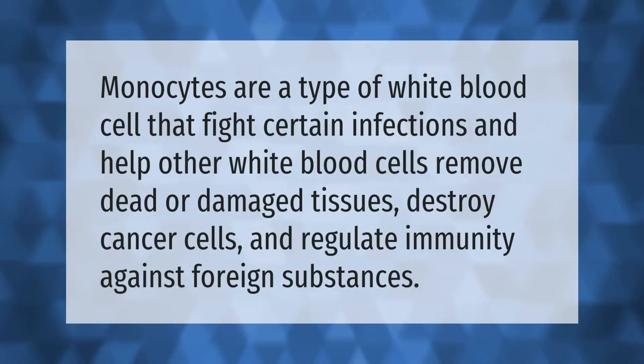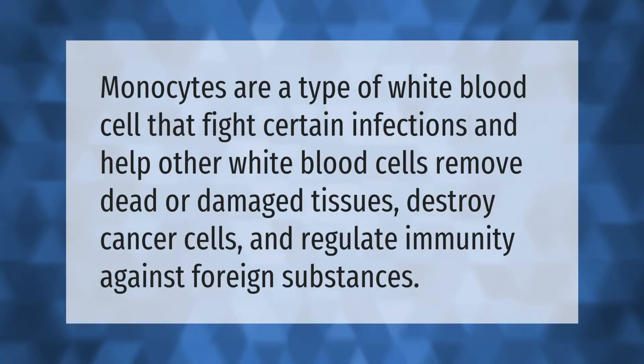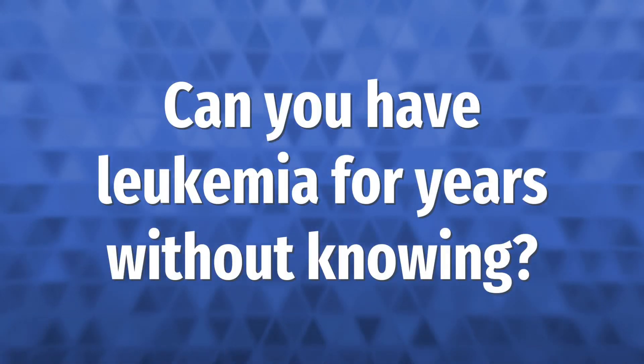Monocytes are a type of white blood cell that fight certain infections and help other white blood cells remove dead or damaged tissues, destroy cancer cells, and regulate immunity against foreign substances.